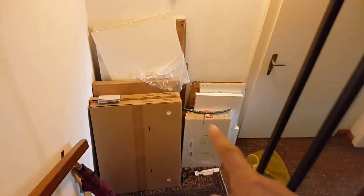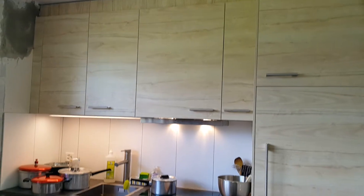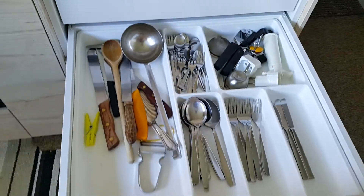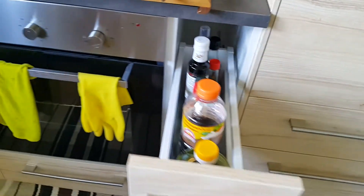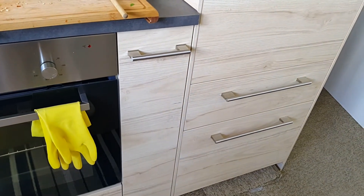More IKEA cupboards, and things to throw away. This is the first IKEA trial Thomas and Marco did. Beautiful. I love this one.